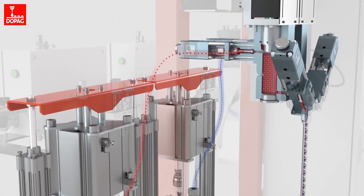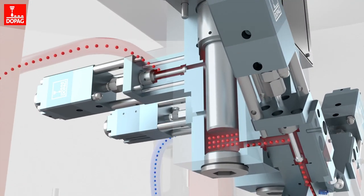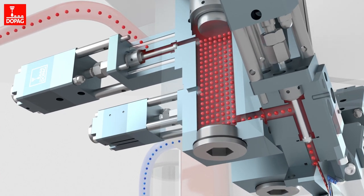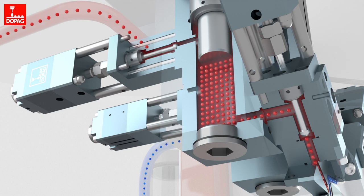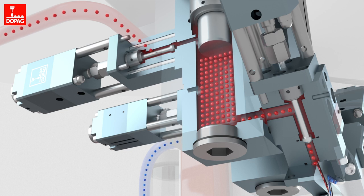The piston metering units enable precise, reproducible metering of complex materials. Both metering units have their own independent drives. This enables the mixing ratio to be flexibly configured. The speed and discharge quantity are also variable.